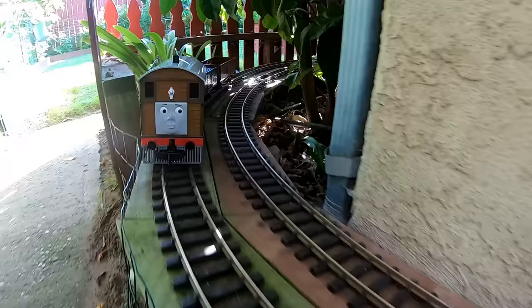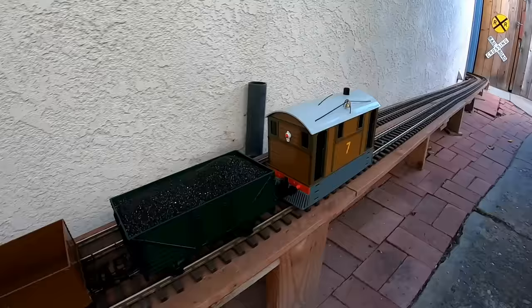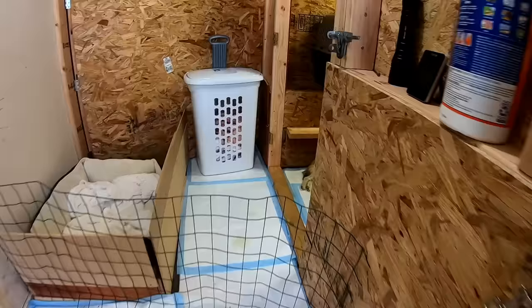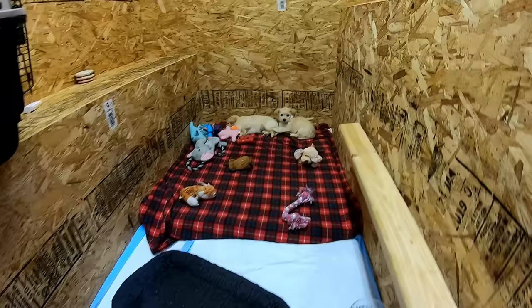Maybe what we could do is have Toby stop at Puppy Palace station for a little while, to give Emily a chance to get further ahead of him — that would increase the separation and prevent a crash. Hmm, nope, he didn't stop. Well, let's see what the puppies are up to. Oh look, it looks like everyone was taking a nap. Sorry to bother you fellas, go back to sleep.